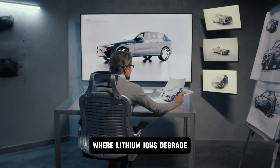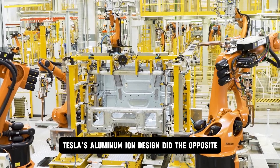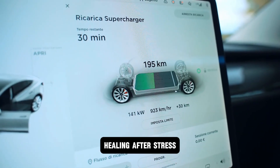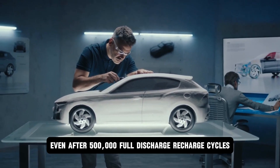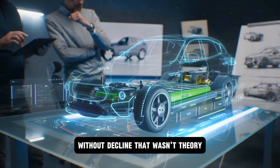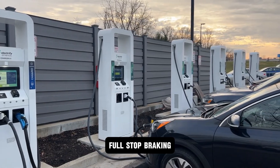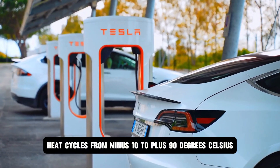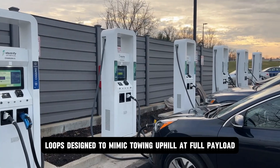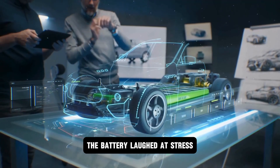But it wasn't just speed — it was stamina. Where lithium ions degrade, fracture, and lose capacity with every hard cycle, Tesla's aluminum ion design did the opposite. Each cycle realigned its ion lattice like bone healing after stress. Even after 500,000 full discharge-recharge cycles, the battery retained 100% performance — over a century of daily use without decline. That wasn't theory. Tesla ran the cell under urban delivery van simulations, full-stop braking, heat cycles from minus 10 to plus 90 degrees Celsius, and rapid acceleration loops designed to mimic towing uphill at full payload. Not once did output throttle. Not once did temperature spikes trigger shutdowns. The battery laughed at stress.